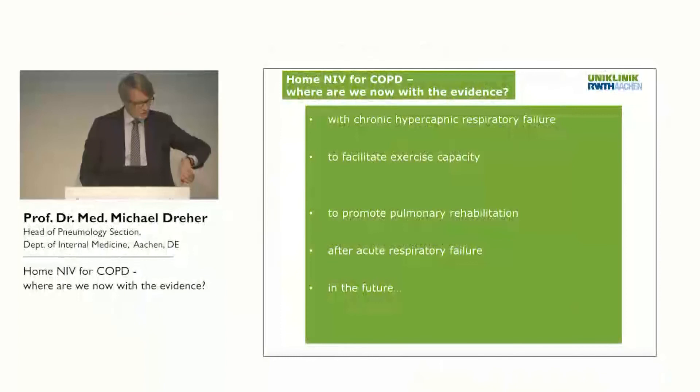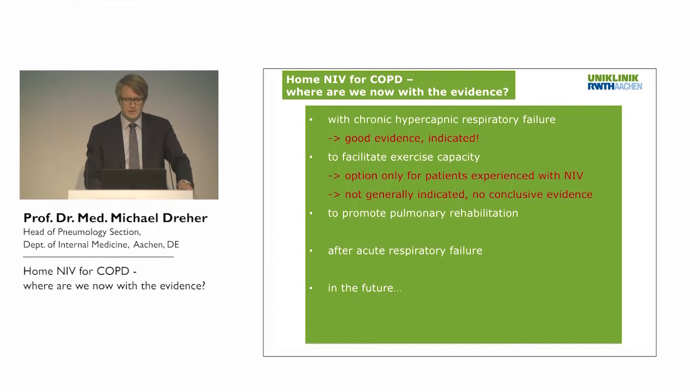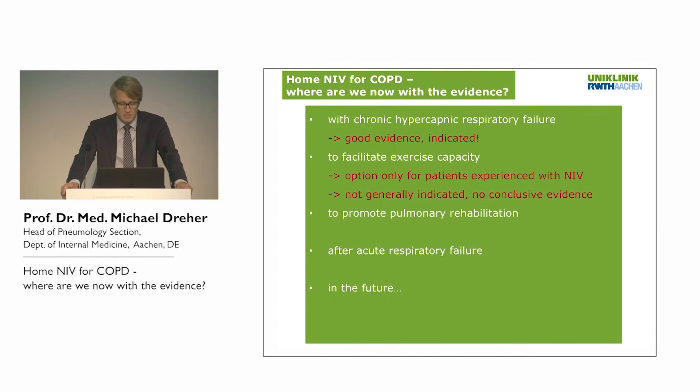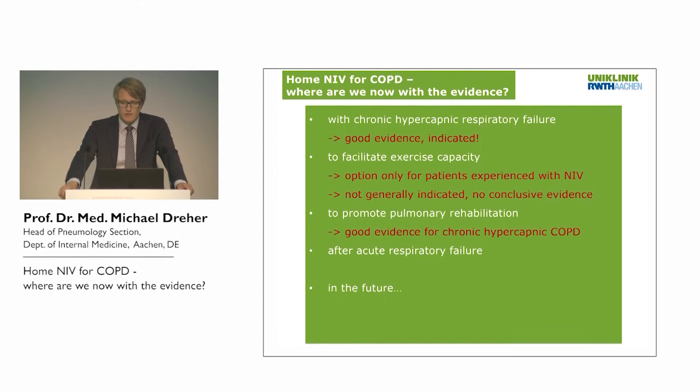In conclusion, for home mechanical ventilation in COPD patients: in chronic hypercapnic respiratory failure, we have good evidence and in my opinion it is indicated. For facilitating exercise capacity, it is an option for some NIV-experienced patients but cannot be generally recommended due to a lack of conclusive evidence. For promoting pulmonary rehabilitation, we have good evidence in chronic hypercapnic COPD — using NIV in addition to pulmonary rehabilitation yields good results.